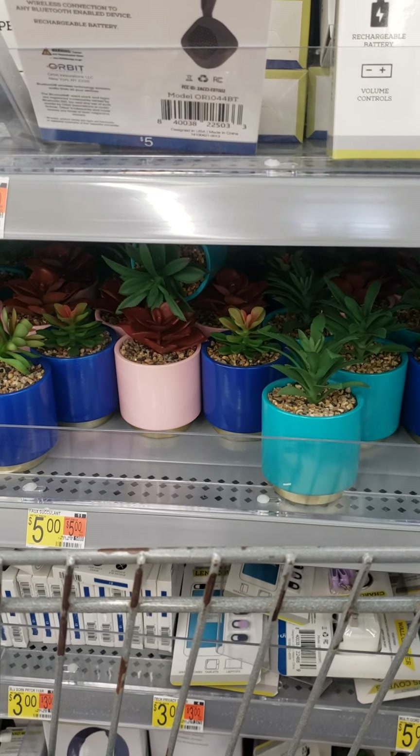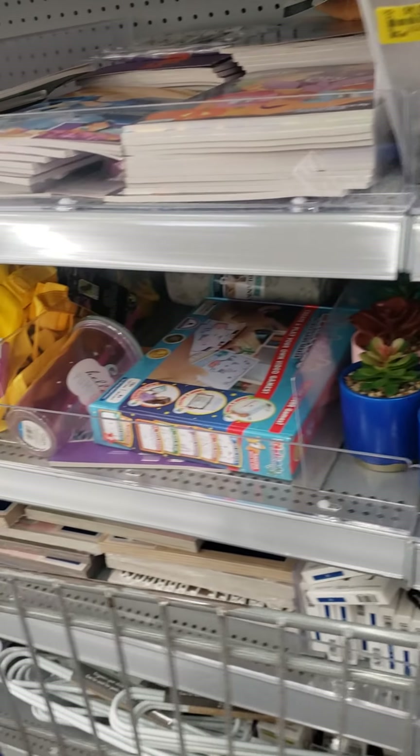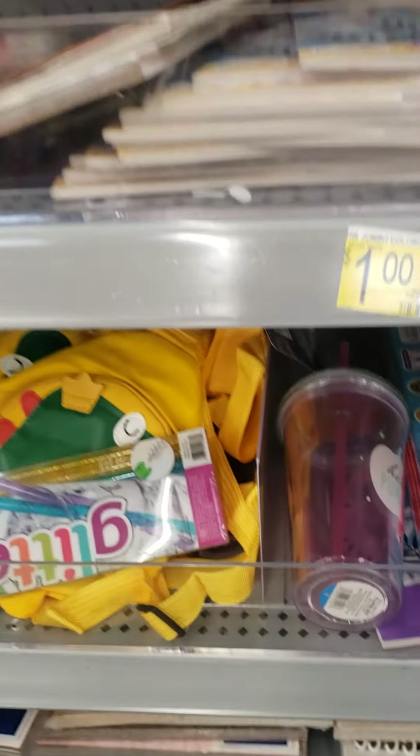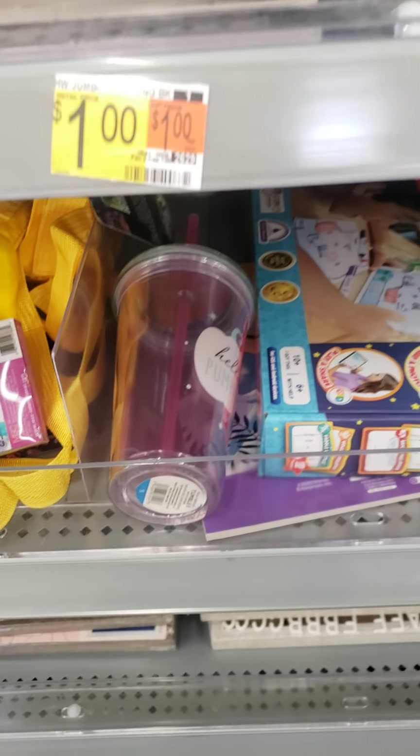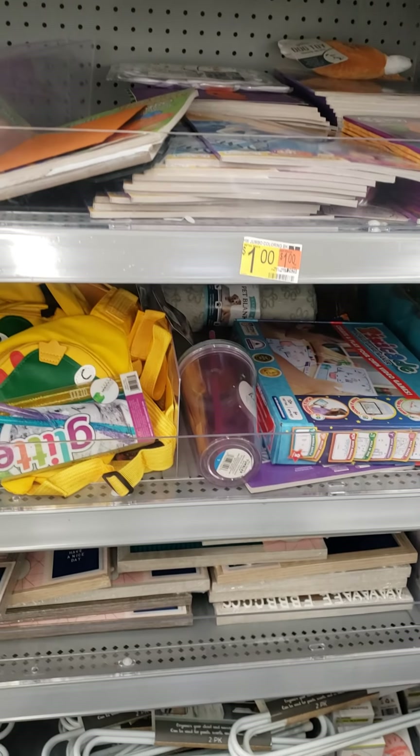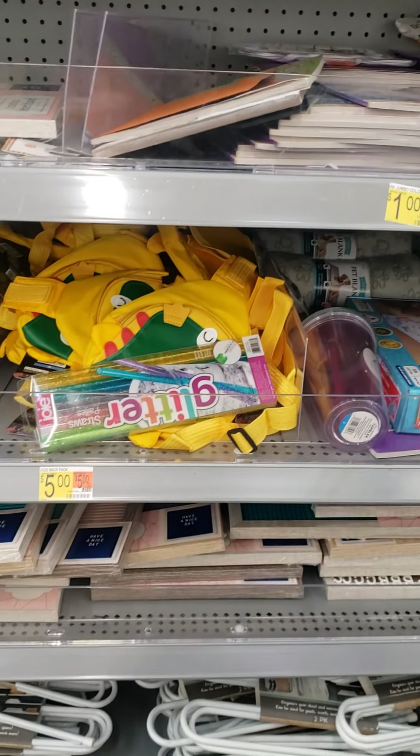But please, by all means, if you have a Dollar Shop or you come across one, scan, scan, scan. I hope you find things and you enjoy what you find. Happy hunting!